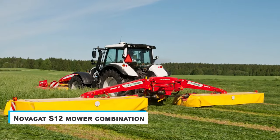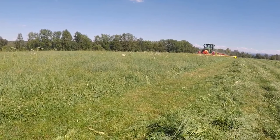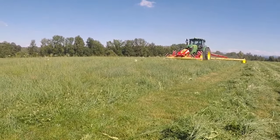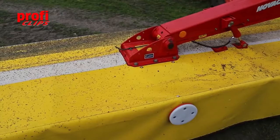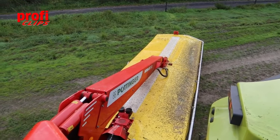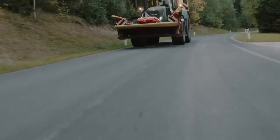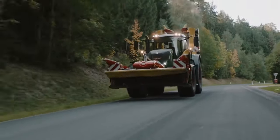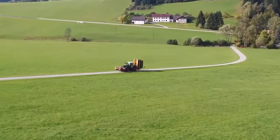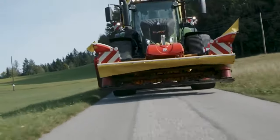Novacat S12 Mower Combination. Farmers have called this machine the world's largest tractor-mounted combination mower, possessing a full working width of 11.2 meters. Despite its huge size, you only need 120 kilowatts to power it. For a work rate of 12 hectares an hour, based on a weight-to-width ratio of 175 kilograms per meter, you'll find a pressure gauge fixed to the mower structure.